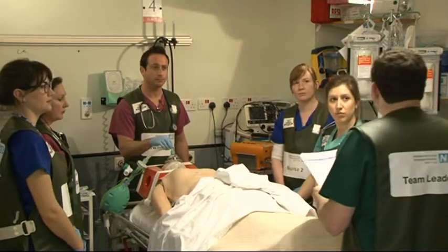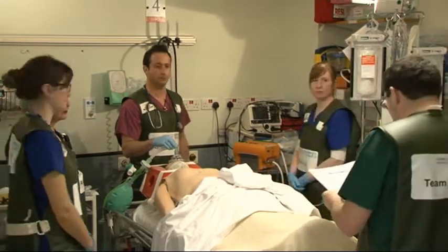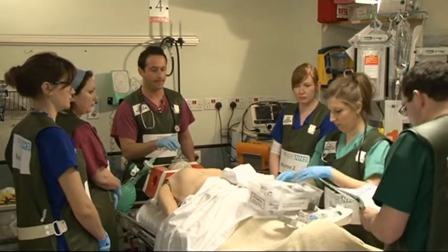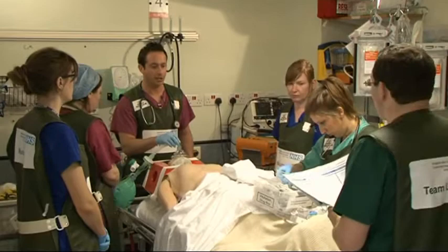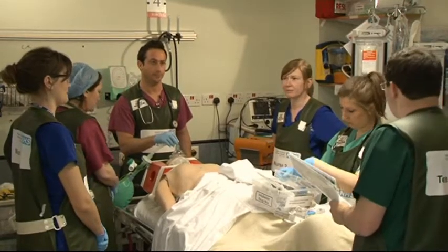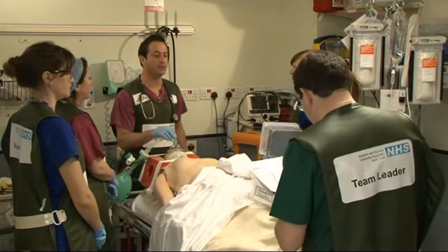Have we got a ventilator ready for once we've intubated? Yes, we've got the Oxlog 3000 with the appropriate tubing — you can set that up. In terms of the drugs — we've got the intubation drug box. Induction agent: his blood pressure is reasonably stable, I'm going to go with thiopentone because it's a head injury — 350 milligrams. It's going to be a rapid sequence induction; he's probably had alcohol, full stomach, so suxamethonium 100 milligrams. Followed by atracurium 50 milligrams to keep him paralysed. And for maintenance around the CT scanner, we'll use a propofol infusion with an infusion pump and a 50 ml syringe.